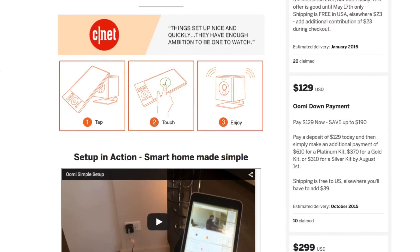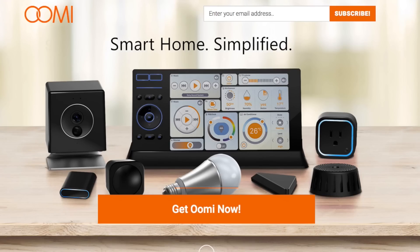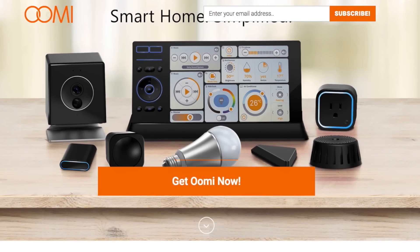Check out UMI on their Indiegogo site and also over on their website, umihome.com.